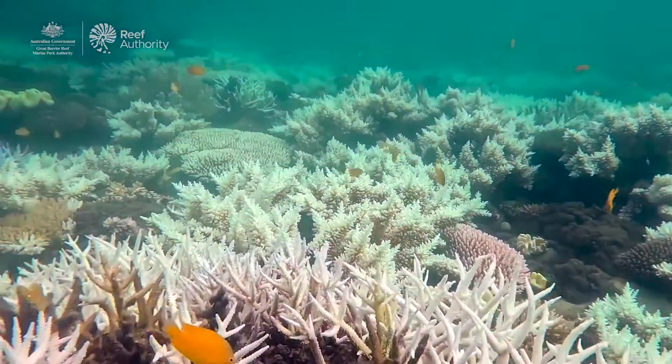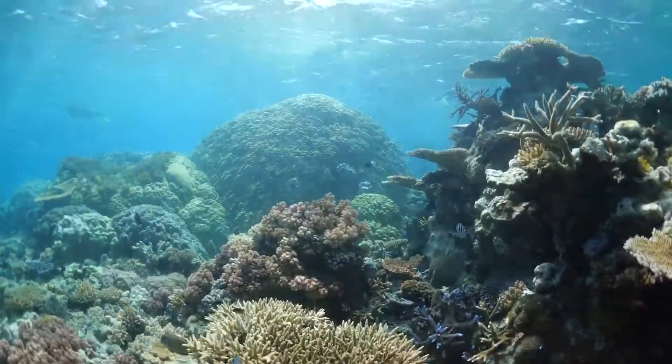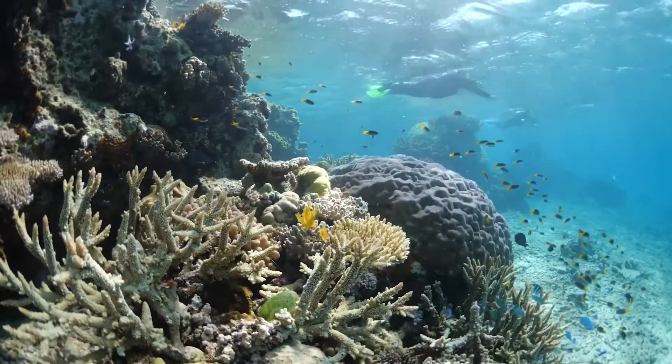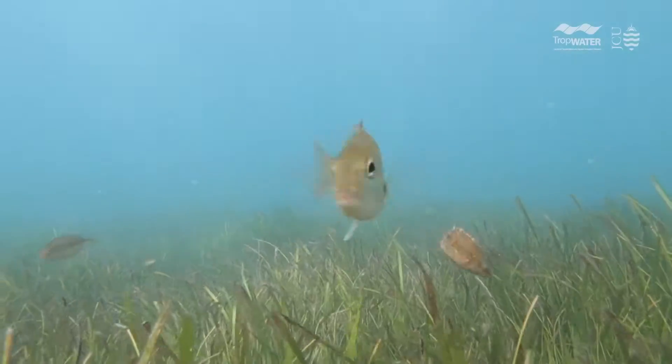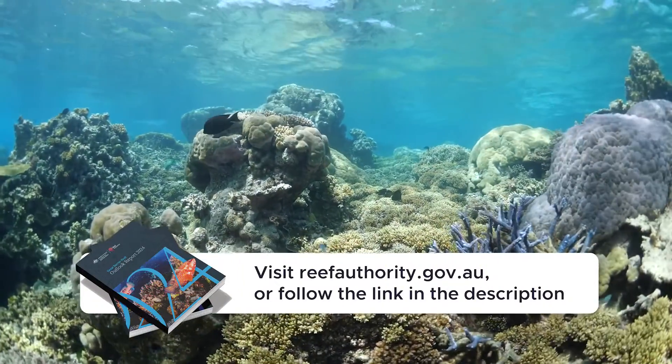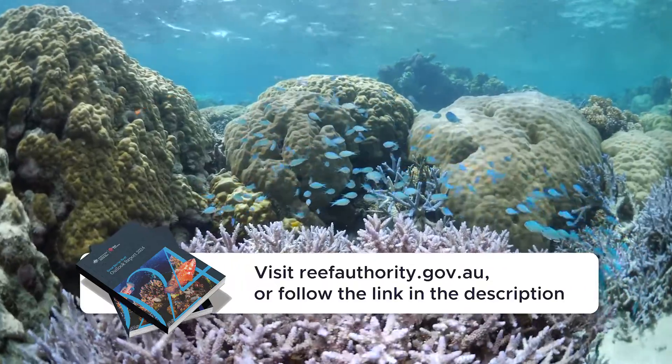Importantly though, we have seen in the last five years a bounce-back of some key habitats like coral reefs and also seagrass systems in the Great Barrier Reef. That's largely because of fewer disturbances over that period of time. I encourage you to go to our website to see more information about the Outlook Report and explore that in detail.